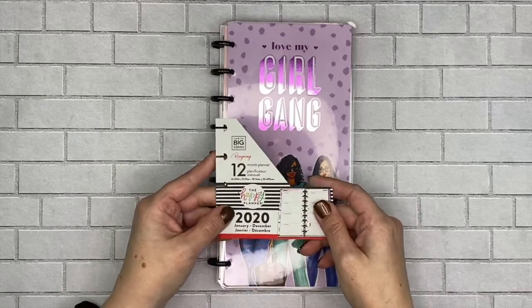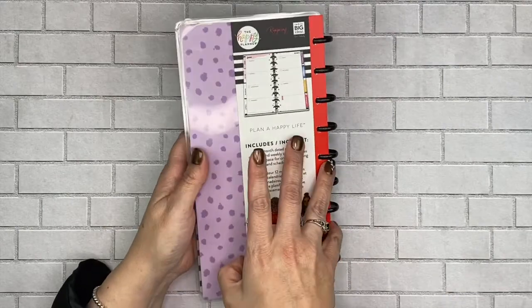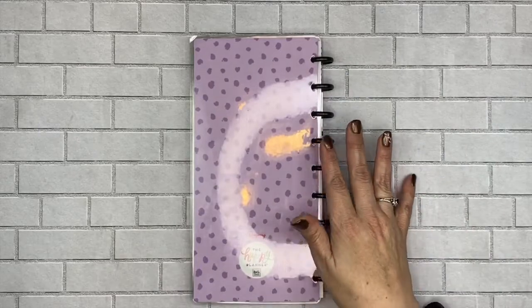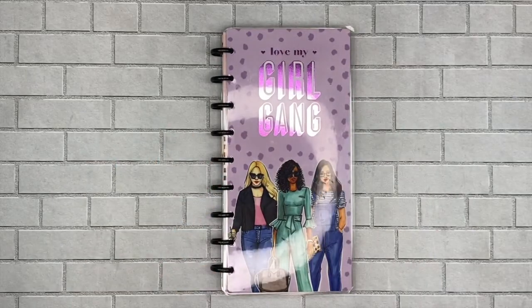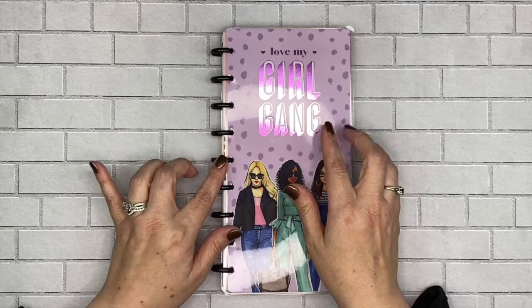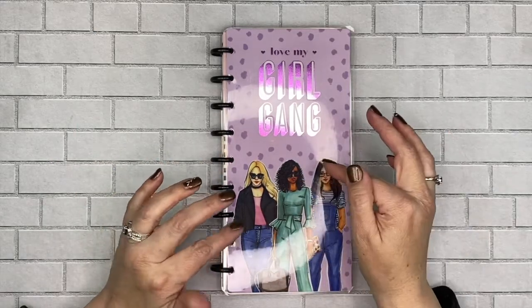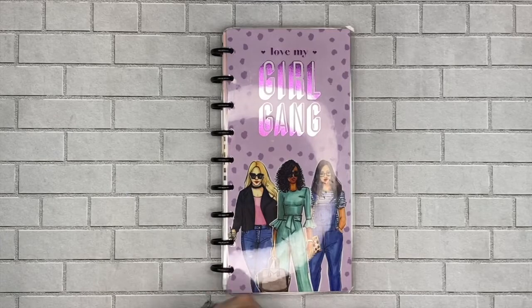It is a 12-month planner, it starts January 1st, 2020. Look at how pretty that is. I got the purple one — I believe there are two other ones. I did get this from Joann's. I know that Michaels is also carrying them and Hobby Lobby is carrying them too. The ones at Hobby Lobby are a little bit different than the other ones, and I'll show you exactly what I mean as I go through it.